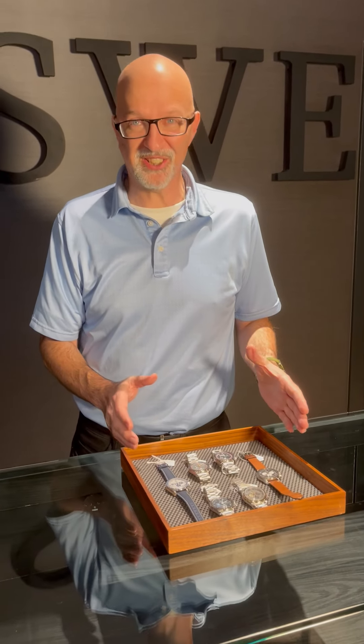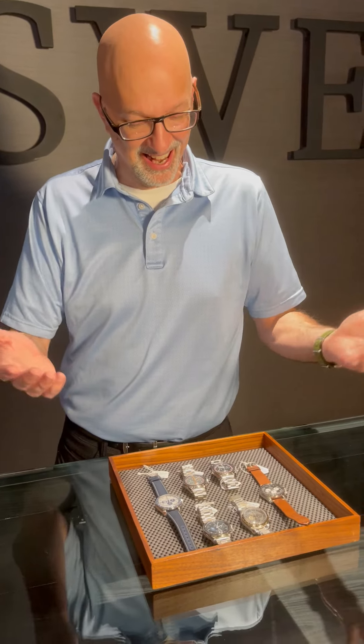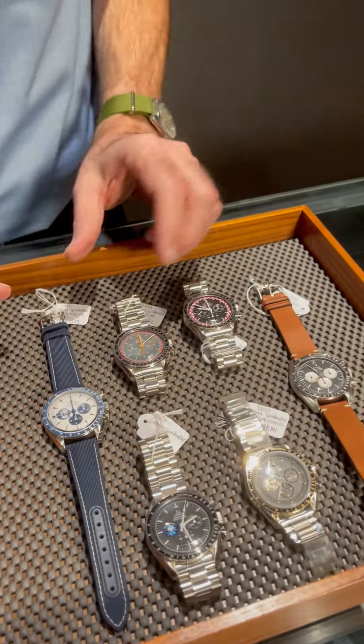Here at SwissWatchExpo, we got a crazy collection of Speedmasters in. If you're a Speedmaster lover, which I am, then you're going to love this collection of watches. You won't believe what we've got in.